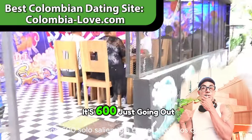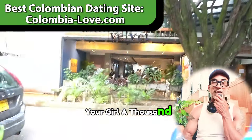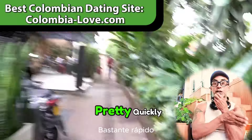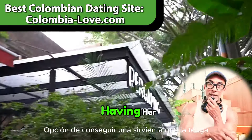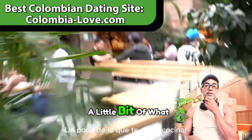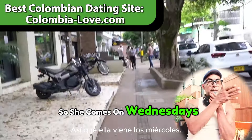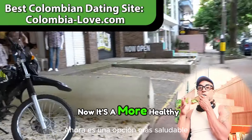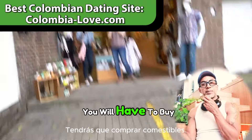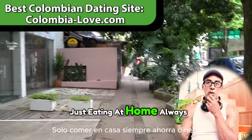If it's you and your partner, that's $600 a month just eating out every day, versus double that in El Poblado. If you're on a budget, consider getting a maid for about $20 to $25 a day to cook your meals. Have her come a couple of times a week and prep meals for three days at a time. It's a healthier choice and saves money. Just eating at home always saves money.